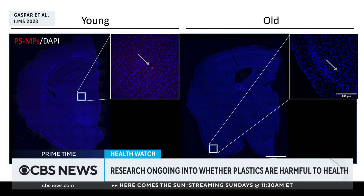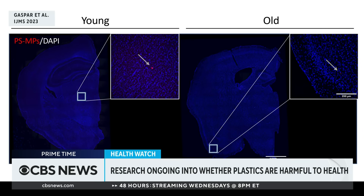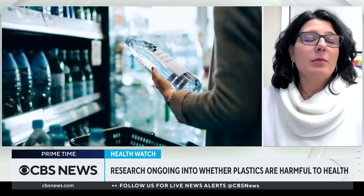One study that we did is we gave micro and nanoplastics — two different sizes that are chemically labeled with a red color, as you can see on the screen — to mice of a younger age and an older age. We wanted to see what the health outcomes were just after three weeks of treatment. To our surprise, we found that the mice behaved differently just after three weeks, and that these particles, even the larger ones, were able to cross the protective layer of the brain called the blood-brain barrier.